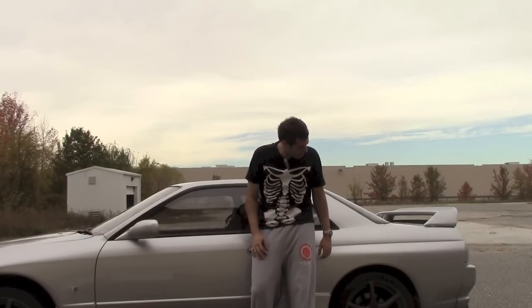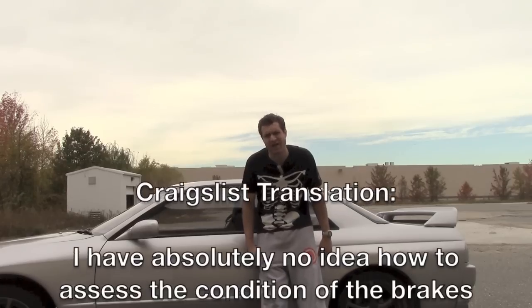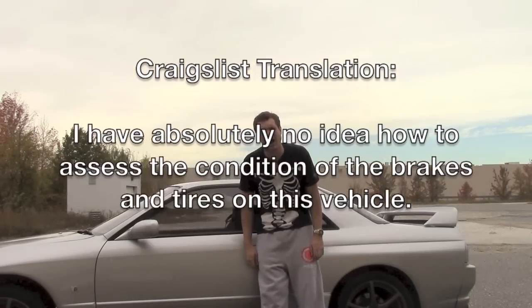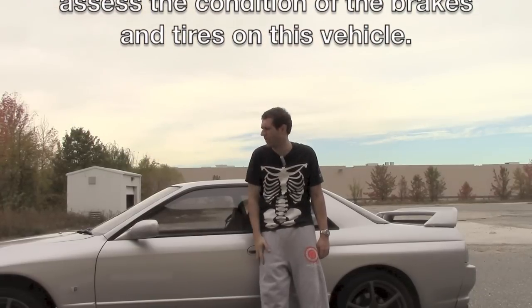So how are the brakes and tires? They're good, man. They're brand new. You're not going to have any problems with these brakes or tires. These brakes are going to be stopping you for years to come. And these tires are going to be rolling for a while.